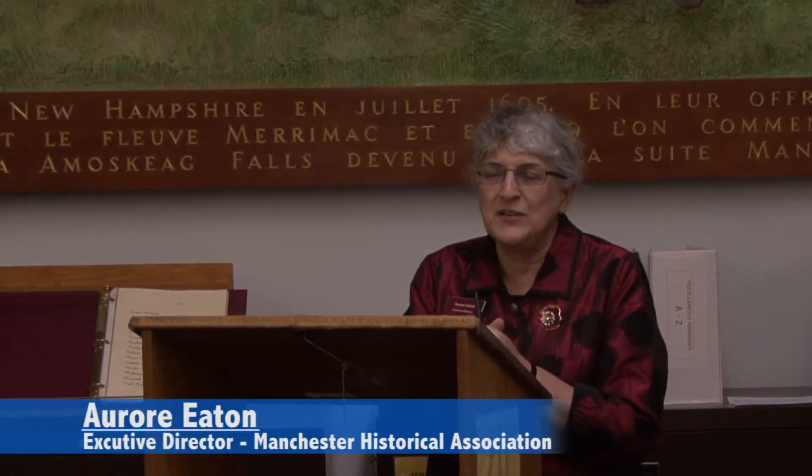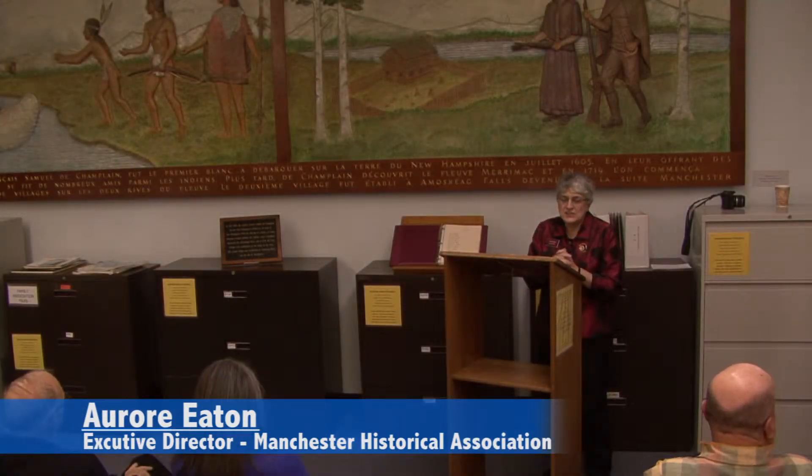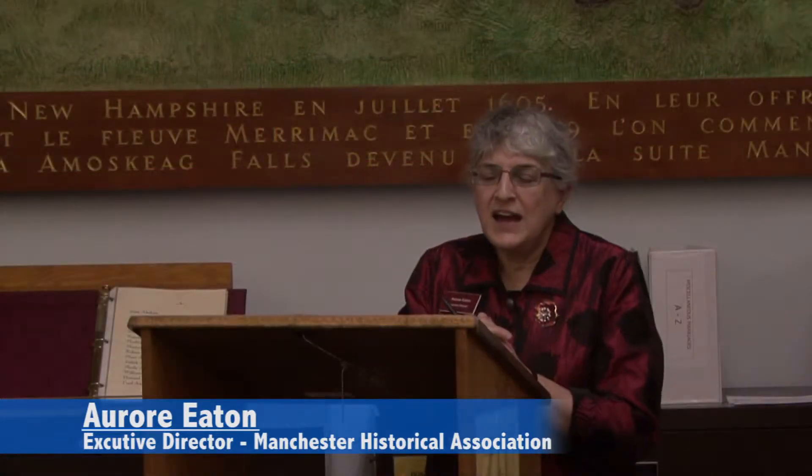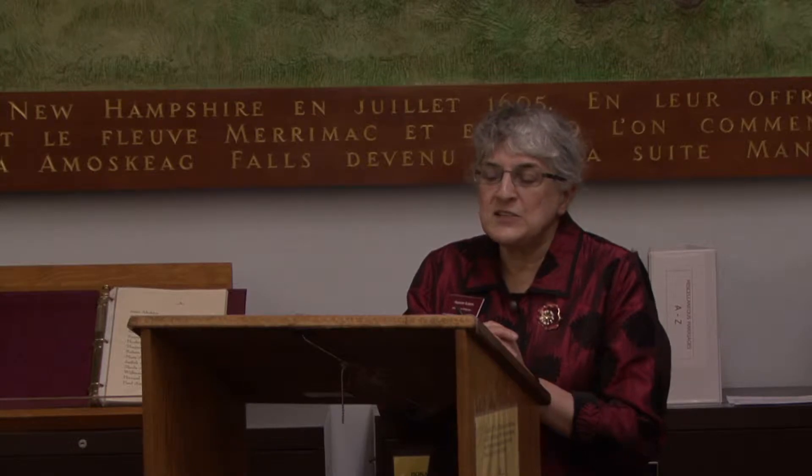Thank you everybody for coming tonight. This is a really wonderful event. I am very pleased because it's been a long road to bring this mural here to the ACGS. My name is Aurora Eaton, Executive Director of the Manchester Historic Association, and the famous St. Mary's Bank mural has found a new home.